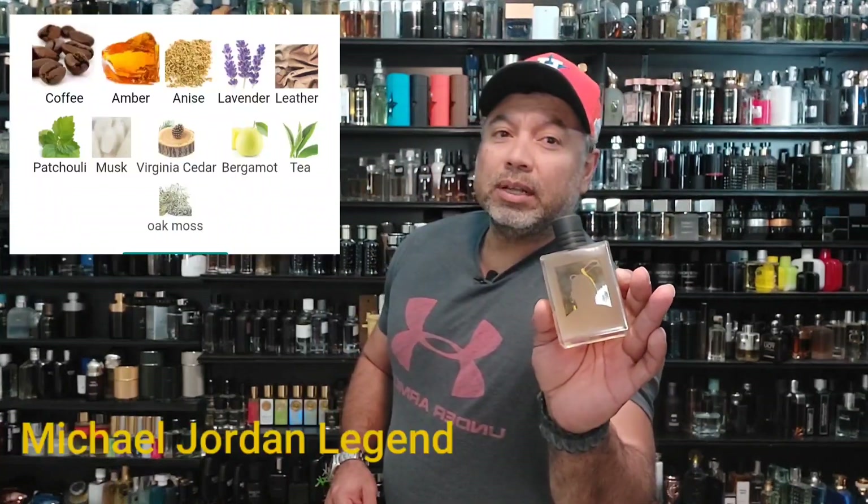Without further ado, I don't want this to take too long. At the time this comes out, there's a few important things going on — obviously game four and Halloween. So number five: Michael Jordan Legend.